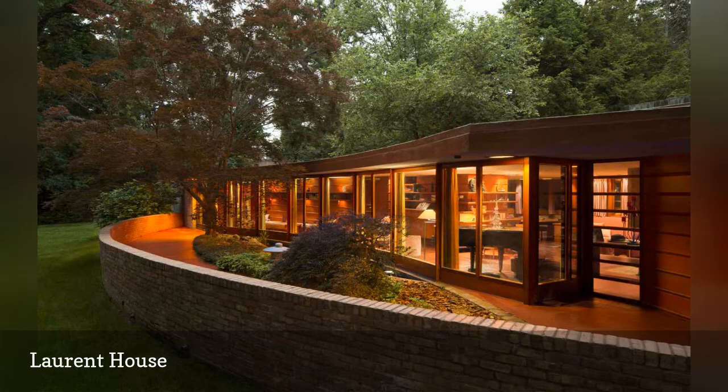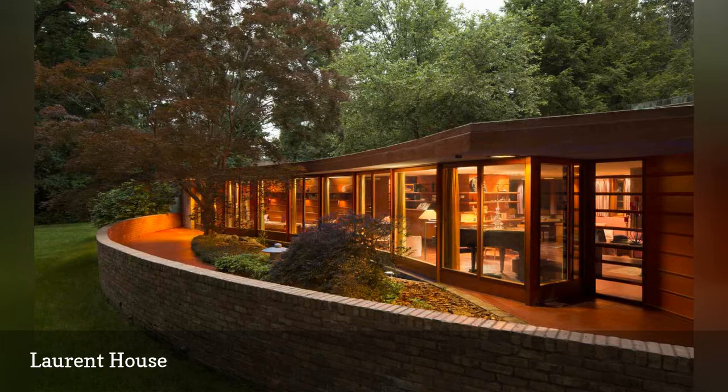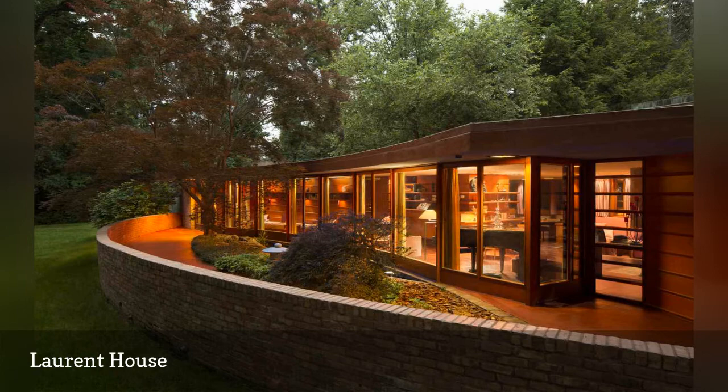The Laurent House was added to the National Register of Historic Places in 2012 and is open to the public for tours. Thanks for watching — subscribe for more interesting videos and please hit the like button for the YouTube algorithm.